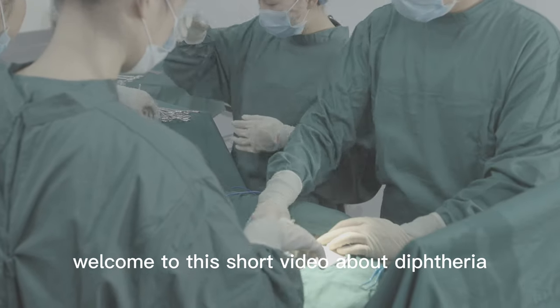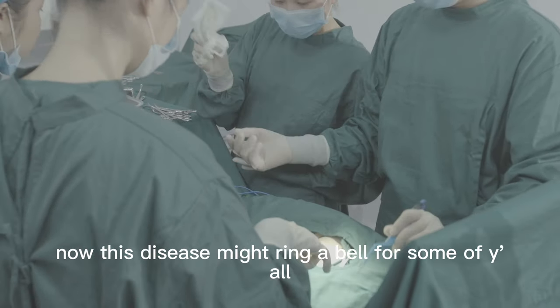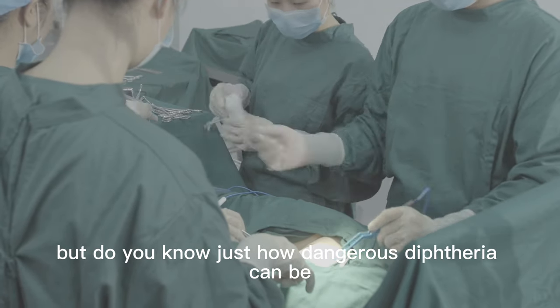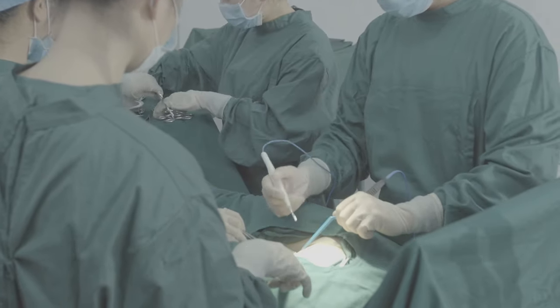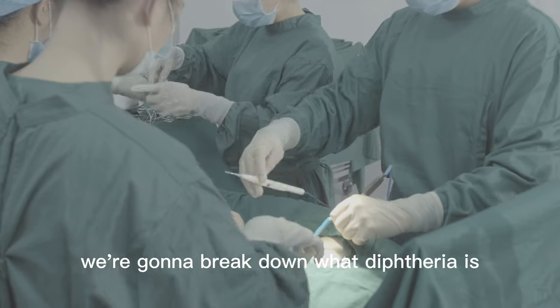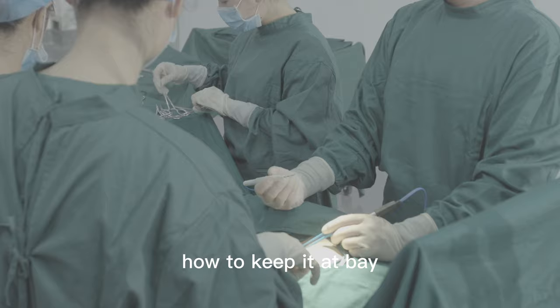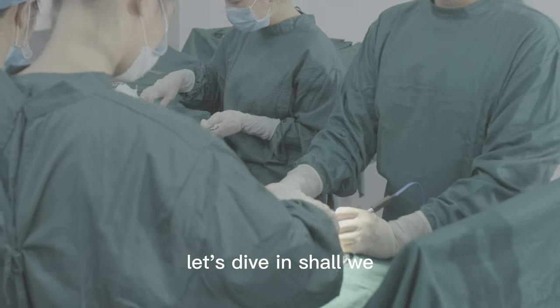Howdy folks! Welcome to this short video about diphtheria. This disease might ring a bell for some of y'all, but do you know just how dangerous diphtheria can be? We're gonna break down what diphtheria is, how it spreads, and most importantly, how to keep it at bay. Let's dive in, shall we?